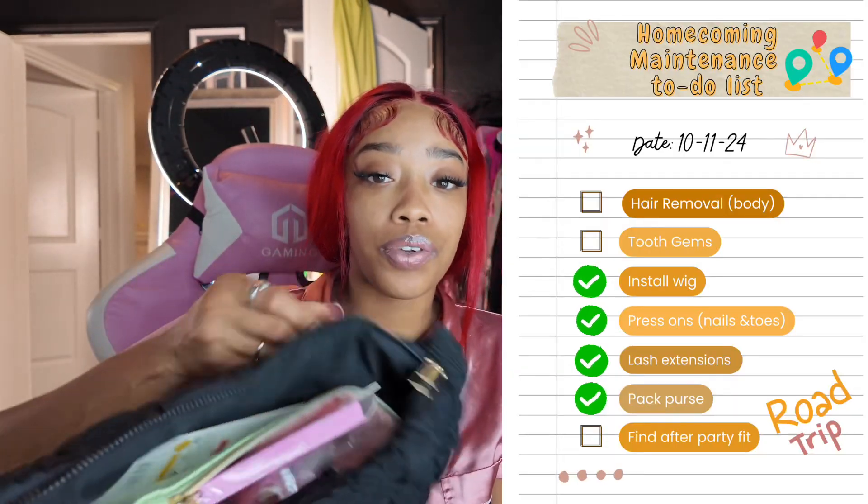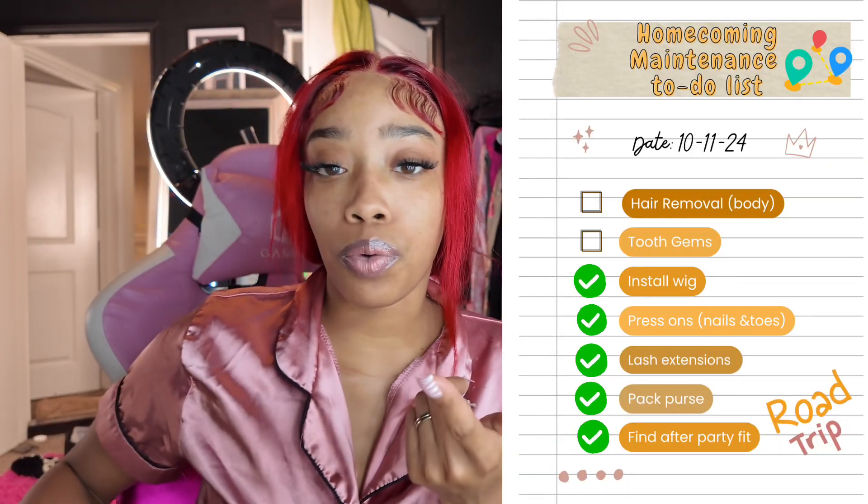I'm tired — it's 12:07. I did my lashes, my nails, my toes, and my wig. Pretty much done. All I have to do tomorrow is my tooth gems and body hair removal. I also packed my purse off camera — my little beauty pouch with all my stuff — though I still have to put my camera battery in after it charges. Once I do that I'll go through what's in my bag so y'all can see what I'm bringing to tailgating. I also found an outfit for the after party, so y'all will just have to see that in the next vlog.